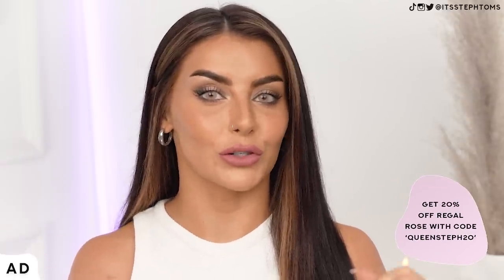First up, we have some bits from Regal Rose. Very excited about this. Regal Rose is one of those brands that I always go back to — I've been a customer for years and they have very kindly sponsored this video. The best bit is for you guys: they've actually given me a discount code for the website that I will put on screen and also down below, so if you do want to save some money, make sure you check that out.